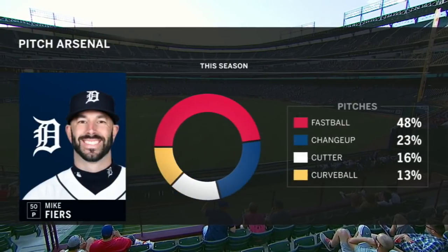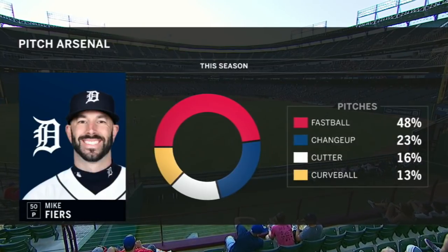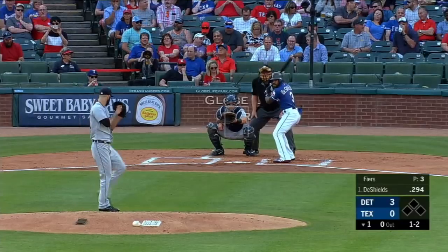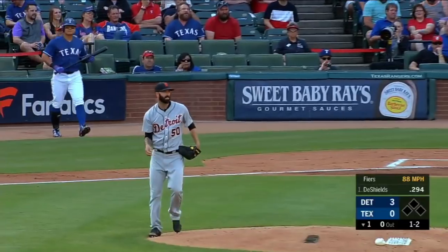Take a look at the pitch arsenal from Mike Fiers. Fastball about half the time, has a good changeup, throws a cutter and a curveball. One-two pitch — and strike three called. So Shields down looking.